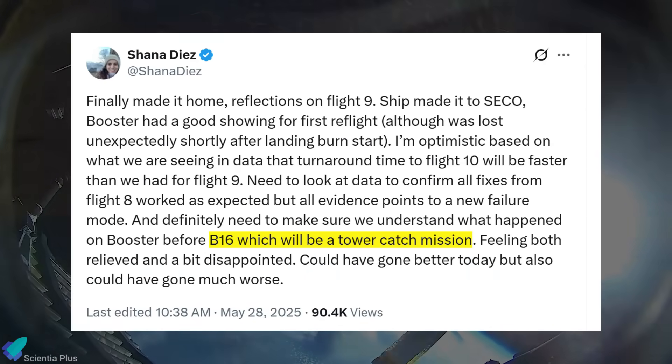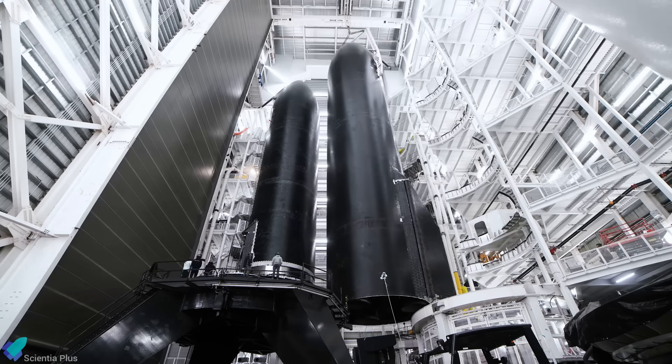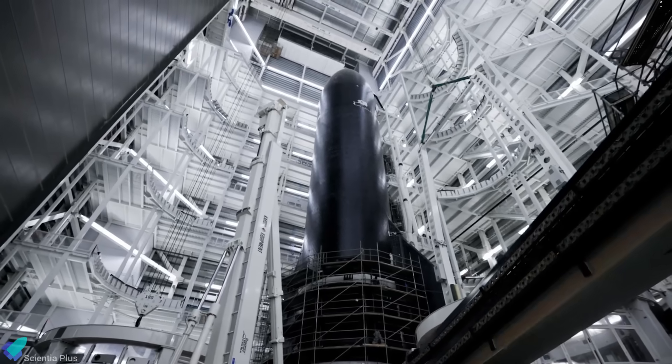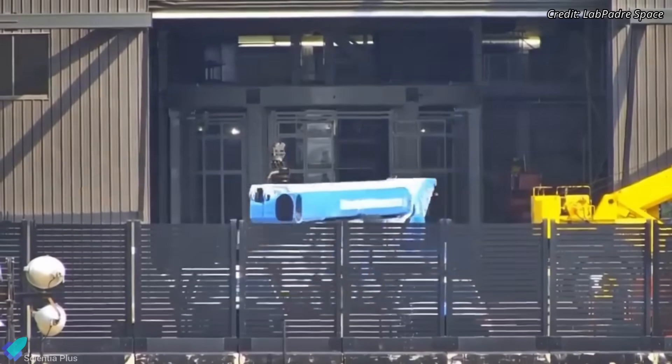In a key update, SpaceX's Director of Starship Engineering, Shana Diaz, confirmed that Flight 10 will attempt a booster catch using the launch tower arms. Meanwhile, Ship 36, the upper stage that will ride atop Booster 16, is currently stationed inside Mega Bay 2 for engine installation and hardware modifications to address the failures observed in earlier missions.